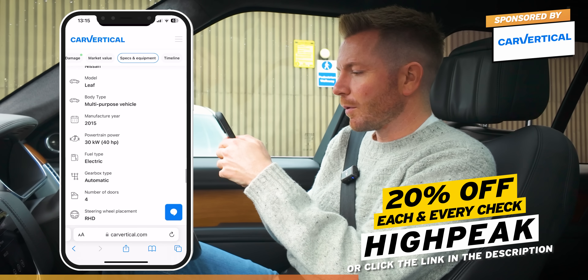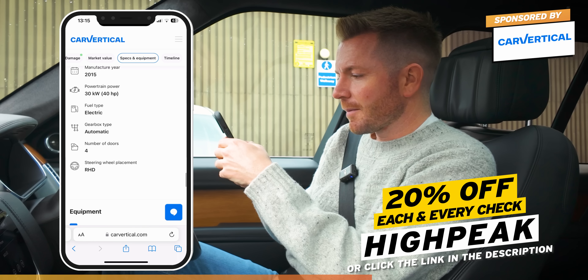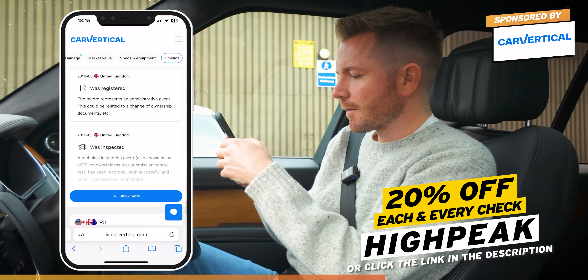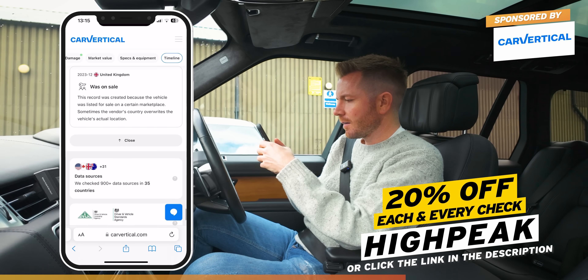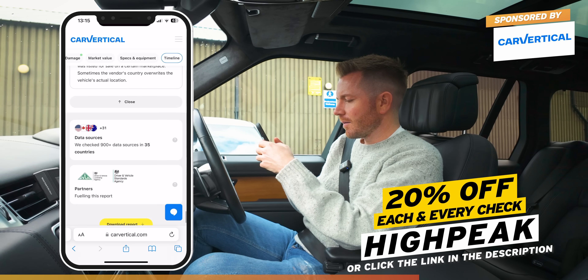So that is a Nissan LEAF. It's called a multi-purpose vehicle. It has a 30kWh battery. Electric, automatic, all done. It was registered in March 2016. Ownership changed in 2019. It was on sale in December 23.